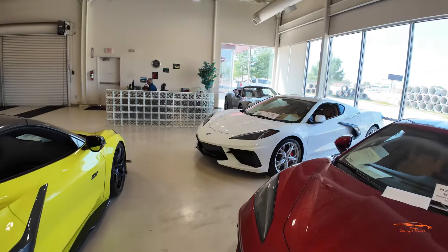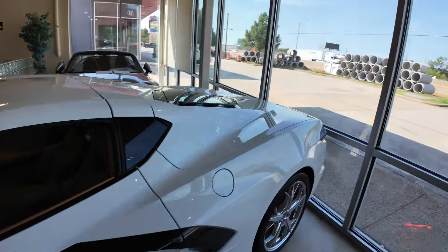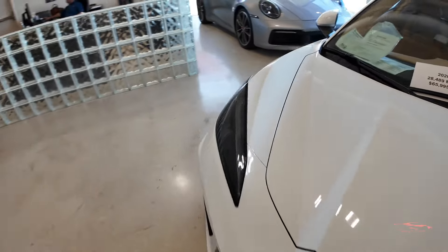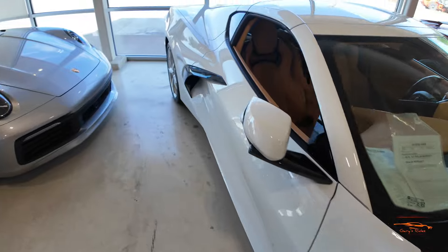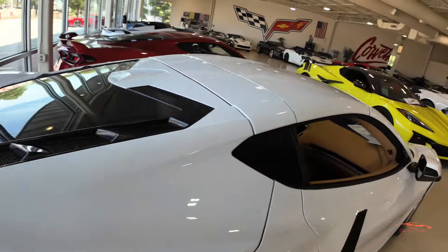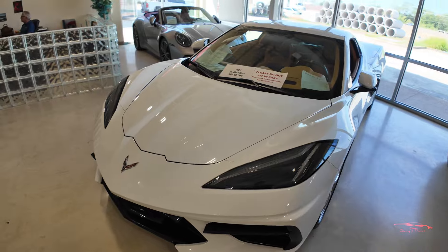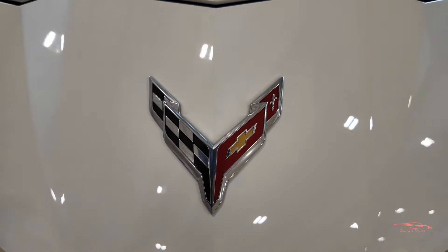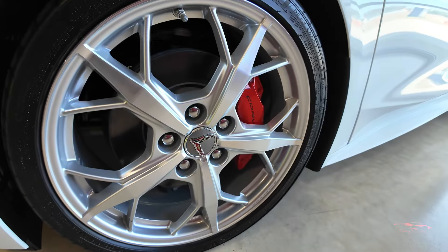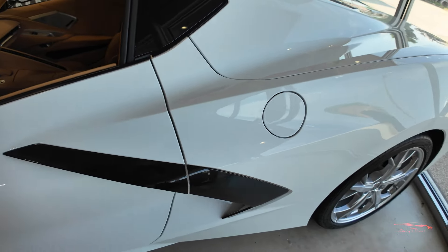Next up we have a white Stingray down here. From here it looks like it has a natural-dipped interior and the deleted rear spoiler. Let's walk around to the other side. The exhaust is chrome as well. This is a coupe with a gorgeous white exterior — it has chrome corvette cross flags.